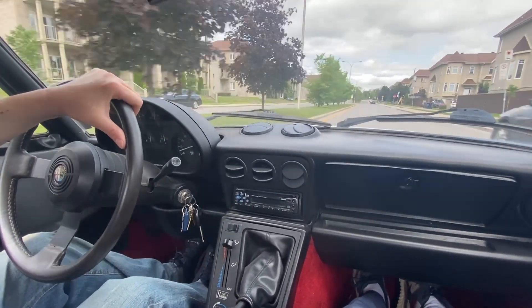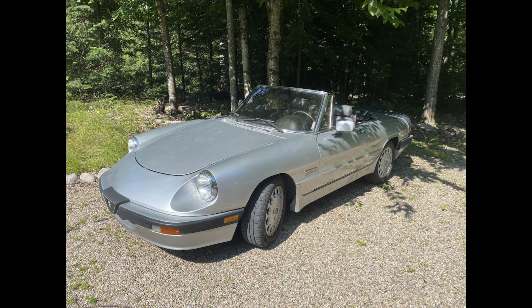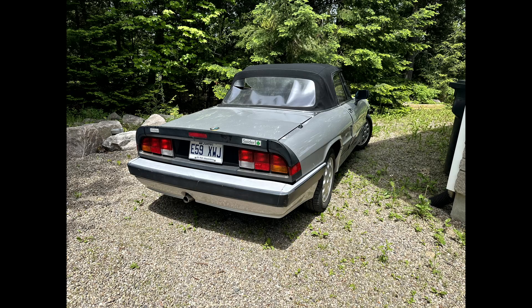The 62,000-mile 1990 Alfa we have is finished in brilliant silver over a grey with red interior. The colour scheme on the interior is part of the Quadrifoglio package that was offered in Series 3 Alfa Romeo Spiders. Quadrifoglio is Italian for four-leaf clover, and emblems signifying this trim level can be found on the fenders as well as the rear spoiler. The interior features grey leather seats over a blood red carpet, which was the colour scheme for the Quadrifoglio package.